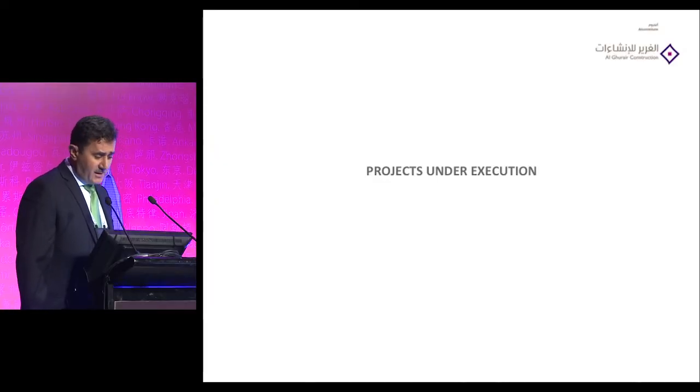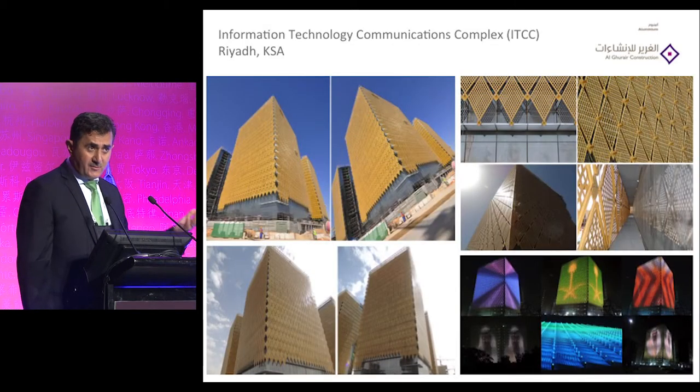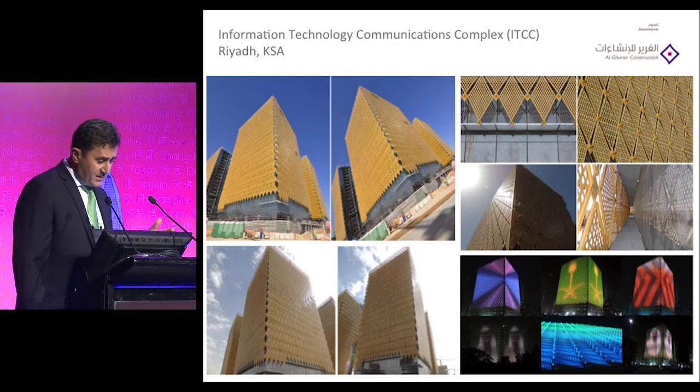This is a very landmark project we are executing as of today, and we hope to complete it by end of next year — a total of 57 bridges. I will share three slides about another very unique project we are currently executing: the ITCC development.